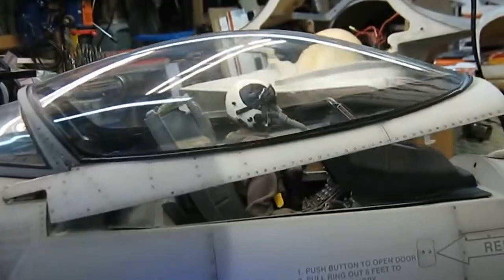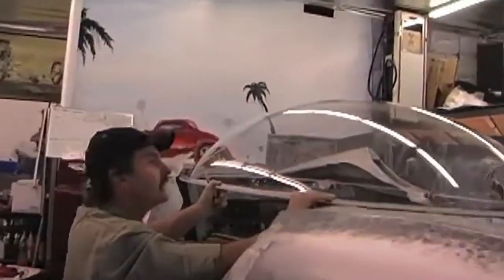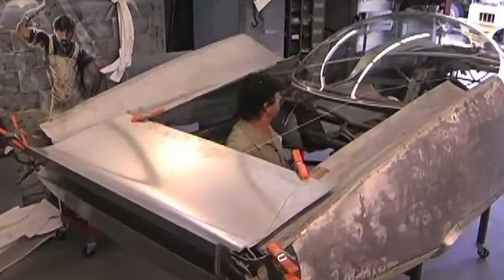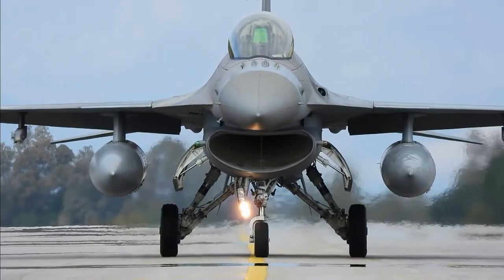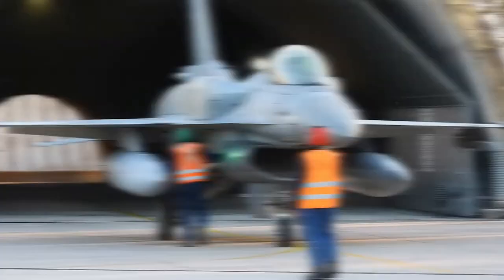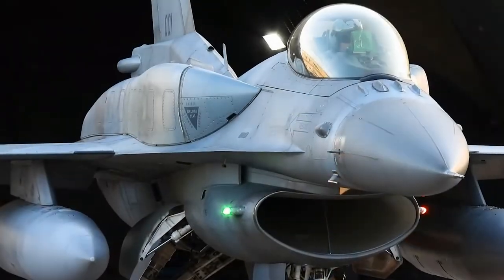The F-16 has a canopy made from plastic laminated polycarbonate acrylic. The number of core plies can vary from 2 to 4 and can be made from acrylic or polycarbonate. The interlayers are made from either polyurethane or silicone depending on the manufacturer. The innermost layer is molded into a curved shape and then attached to the outer layers using polyurethane or silicone interlayers.